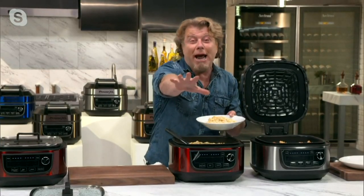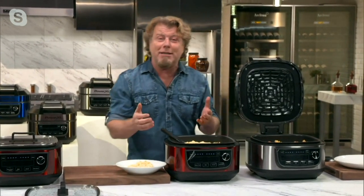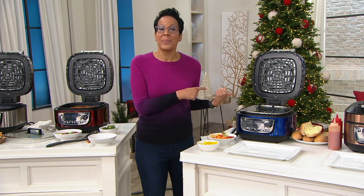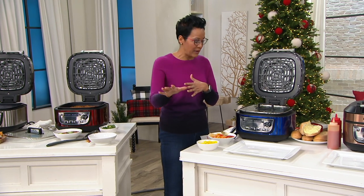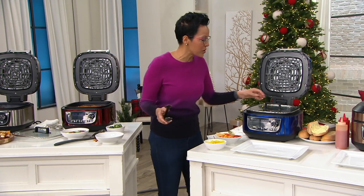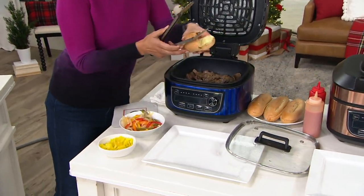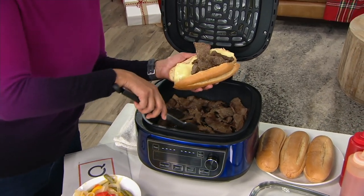Did you ever think you could make mac and cheese in your air fryer? No way — but now you can, because the pot is included. We're about 15 minutes after the hour. Eric Thies — chef, restaurateur, inventor — bringing us the Power XL air fryer grill combo. Power XL is the number one brand of air fryer in the United States. When people are looking for an air fryer to buy, they go to Power XL.